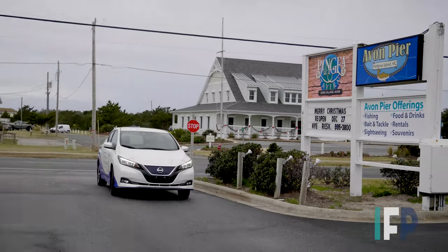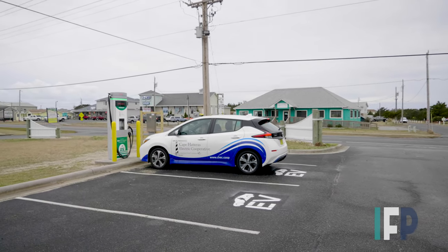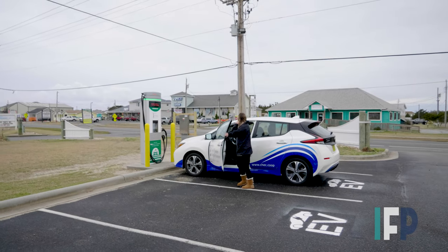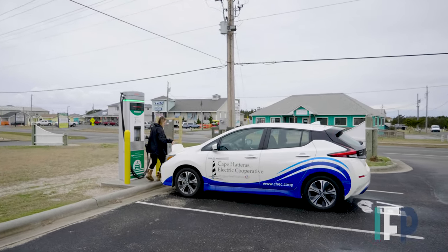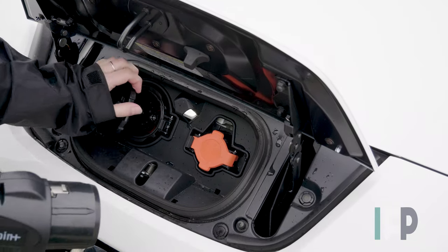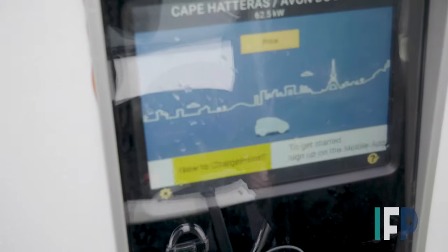The co-op is also doing its part to improve the infrastructure for electric vehicle charging on the island. They recently partnered with North Carolina's Electric Cooperatives, the co-op's power supplier and state association, to install an electric vehicle charging station at the Avon Pier parking lot. Part of an expanding statewide cooperative charging network, the DC fast charge station is now available for public charging. This is the fourth electric vehicle station accessible on Hatteras Island.